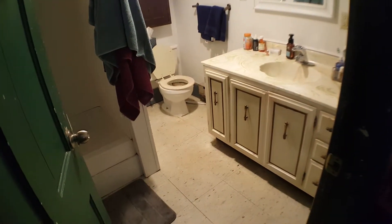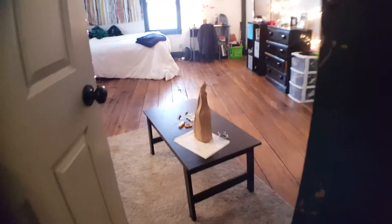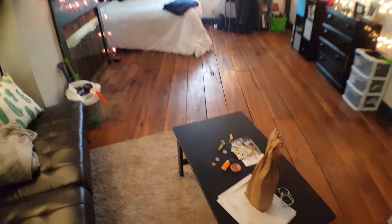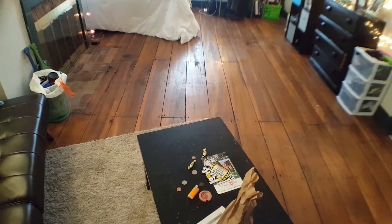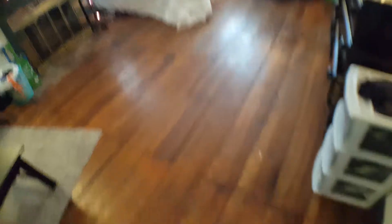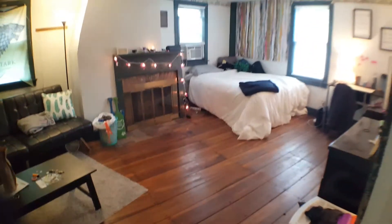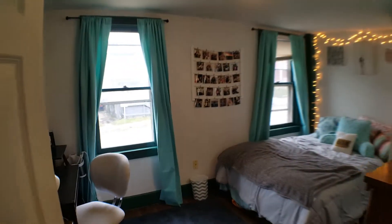And here's your own private bathroom. Here's another enormous bedroom. This is the original wide pine plank flooring, and it's got the original built-in corner cupboard for a closet. Same floor throughout.